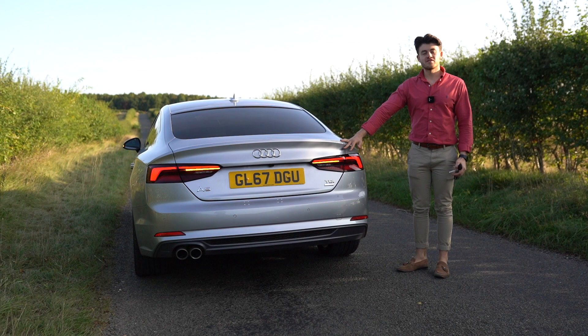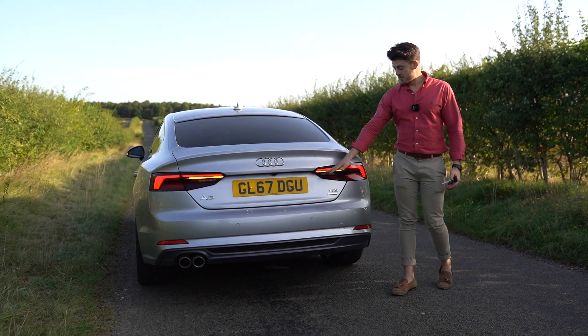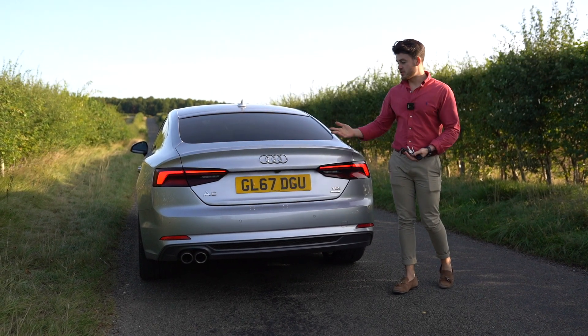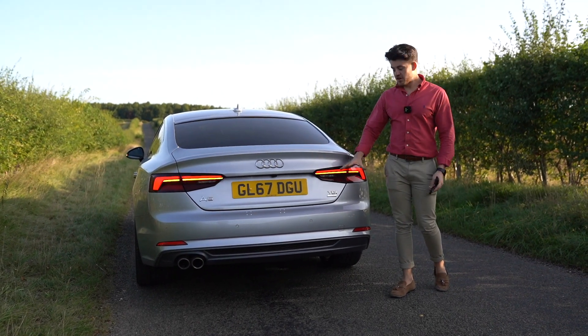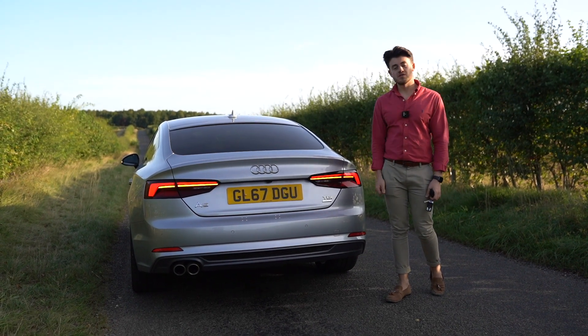Coming around to the rear section of the car, my fourth favourite point is the indicators. They sweep when you change from lane to lane, obviously when you're indicating generally. It's just a really nice feature and a really nice touch that Audi have put on their newer models as well.